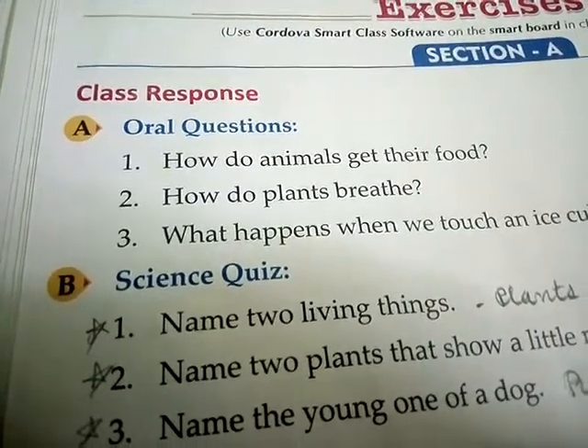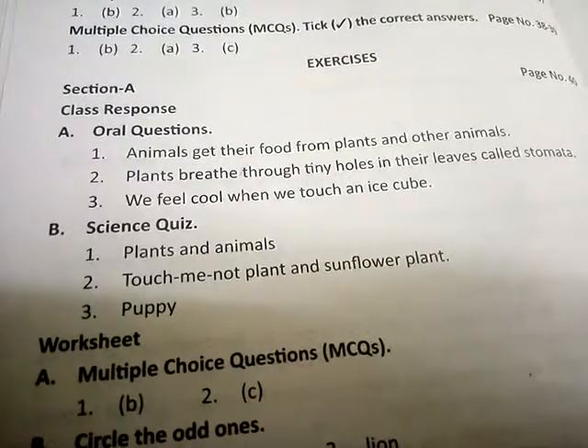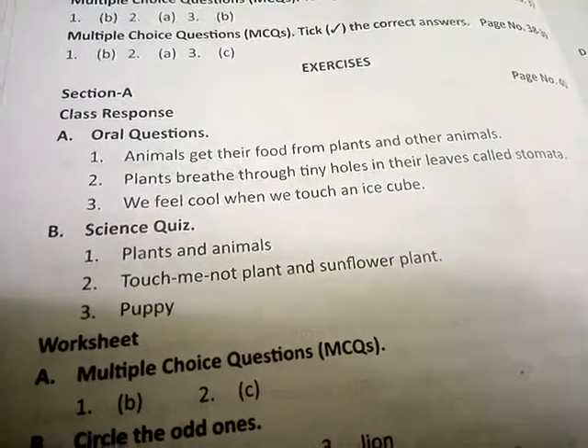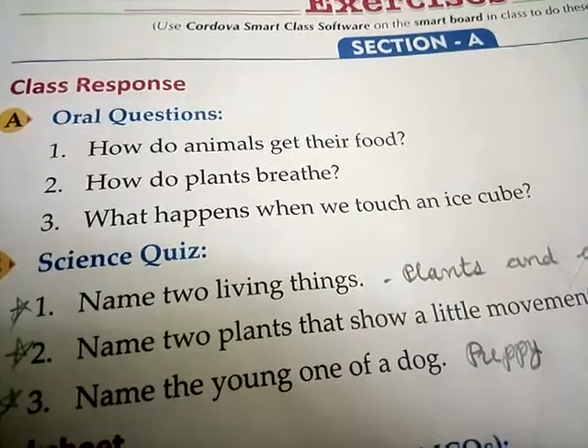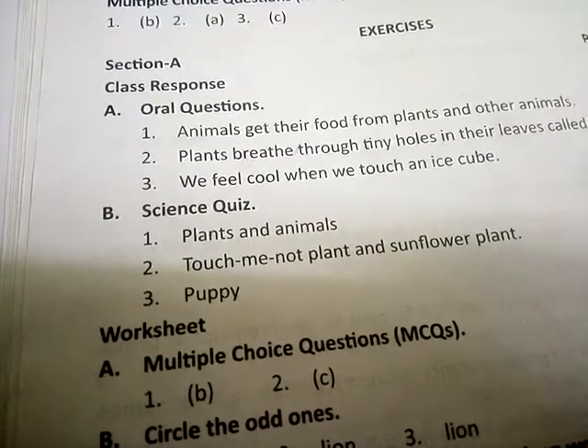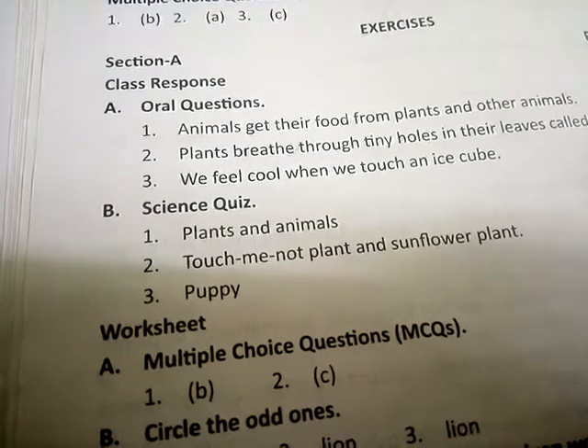Second number, how do plants breathe? Answer of second: plants breathe through tiny holes in their leaves called stomata. Third number, what happens when we touch an ice cube? Answer of third number: we feel cool when we touch an ice cube.